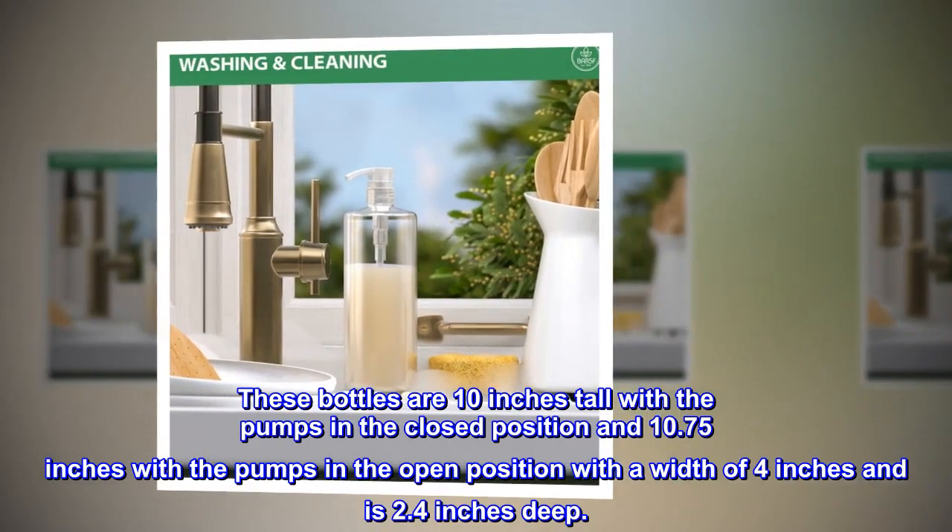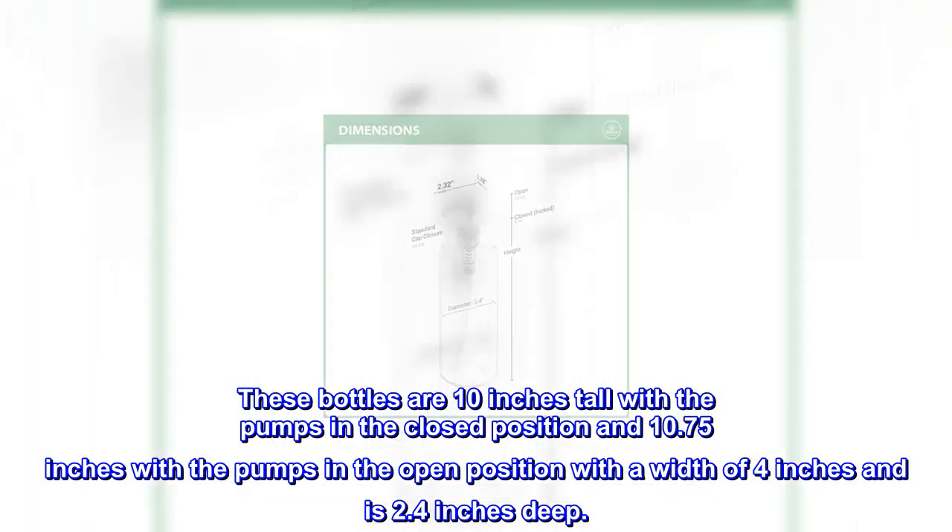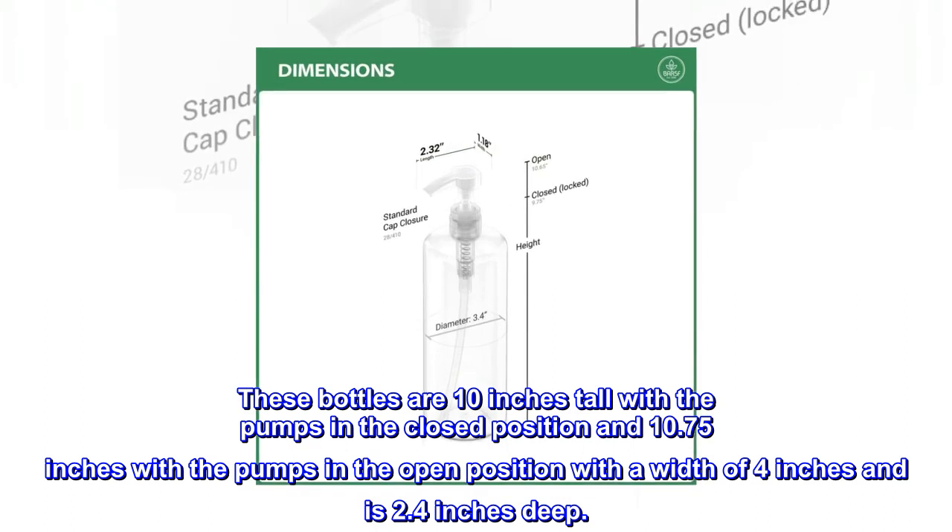These bottles are 10 inches tall with the pumps in the closed position and 10.75 inches with the pumps in the open position, with a width of 4 inches and a depth of 2.4 inches.